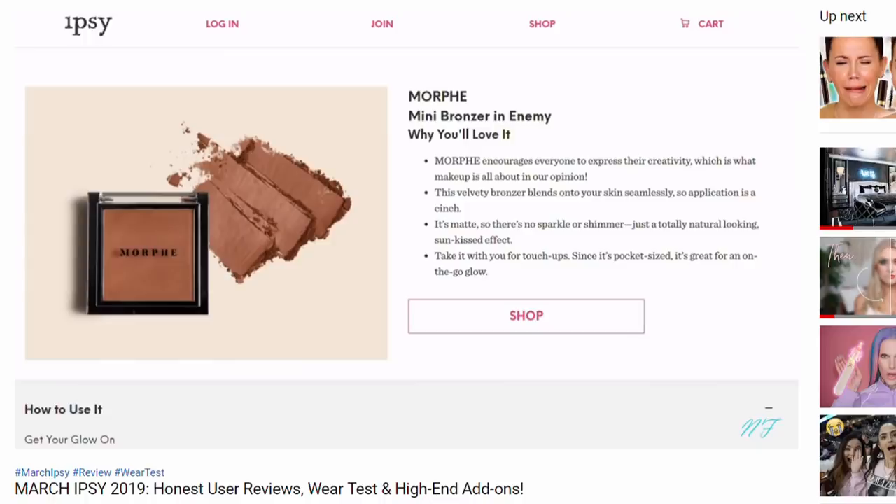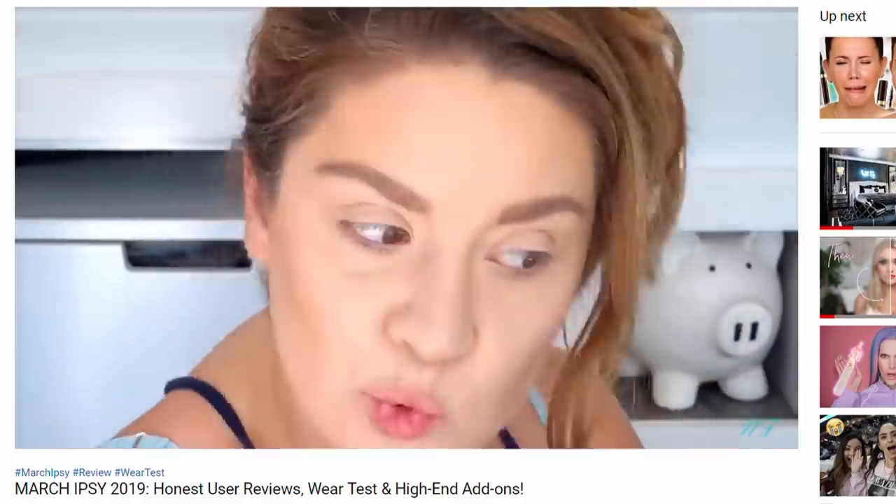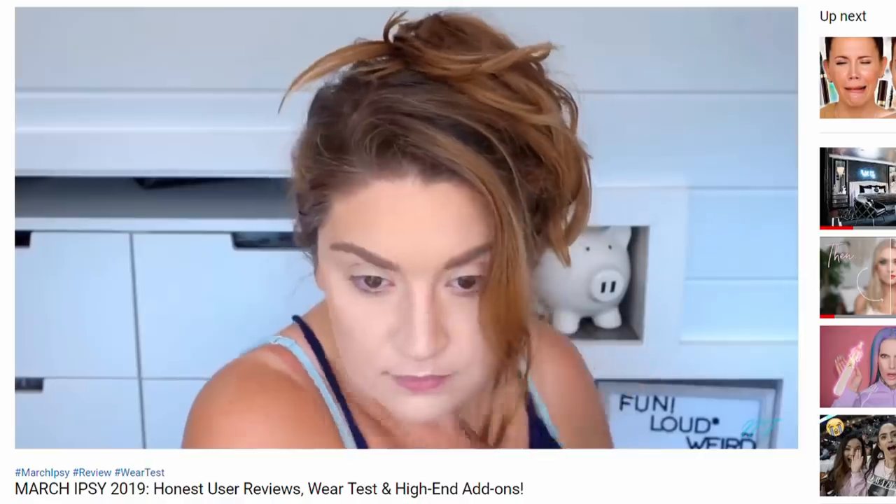Not to kick Morphe while they're down, but this bronzer from my Ipsy bag kind of sucks. This is the Morphe Envy bronzer, and I had never tried one of their bronzers so I was pretty excited. The shade is the biggest issue — it's so warm and red-toned, and it just doesn't look good on my skin. Comparing it now to my Physician's Formula Sunkissed bronzer, which has a red undertone I love, the Morphe just might be too deep for my skin tone. I'm wondering how long I'll even try this before I say I'm done committing bad makeup days to it.